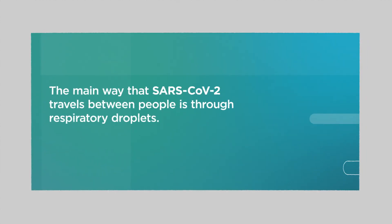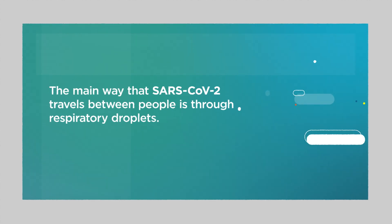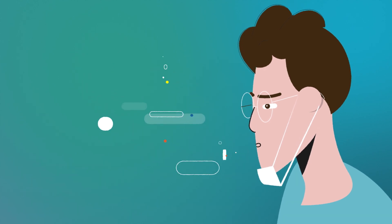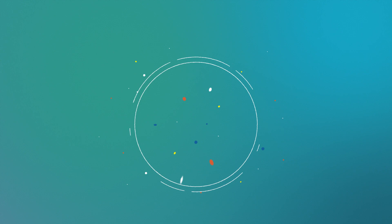The main way that SARS-CoV-2, the virus that causes the disease COVID-19, travels between people is through respiratory droplets. Every time we breathe out of our nose or mouth, we think we're just breathing out air. But in fact, we're also breathing out tiny droplets of water.